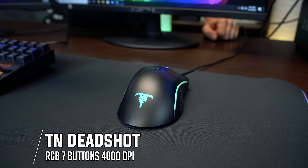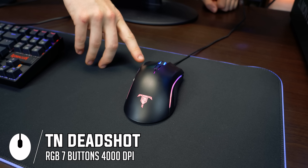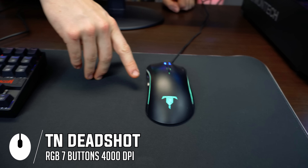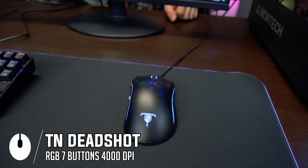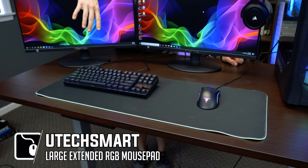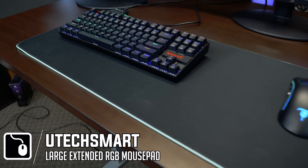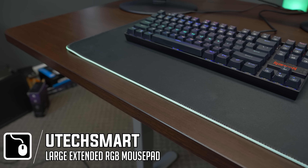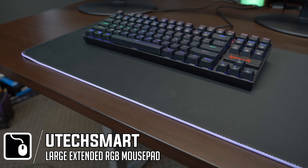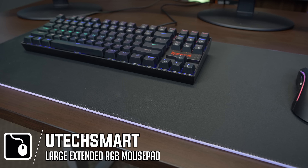For about $20, you can get the Tilted Nation Deadshot Gaming Mouse, which has a DPI switch with a macro, and two other macros on the side, making it a very good FPS mouse. For the mouse mat, we have an extended RGB mouse mat for about $20. This is the Utec Smart — it had good reviews on Amazon, and honestly it's looking pretty good. You can change all of the functions and colors on here, and it has a lot of different modes.